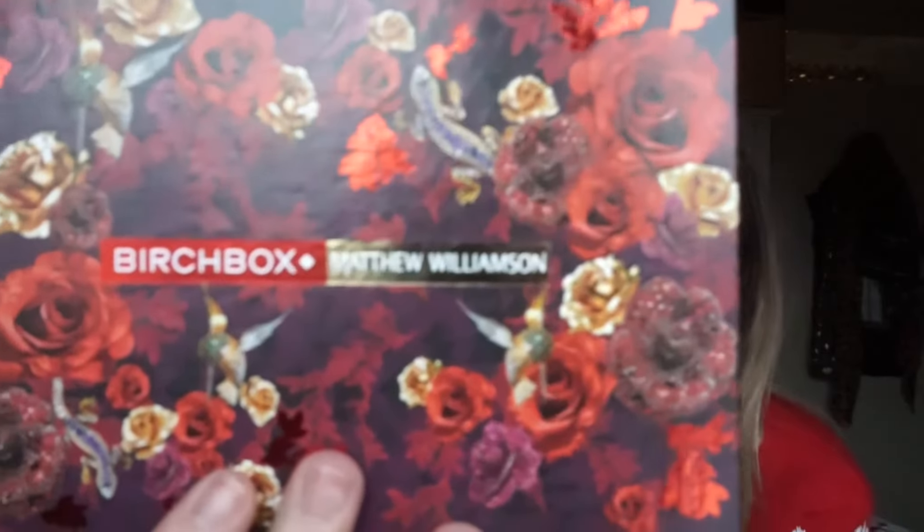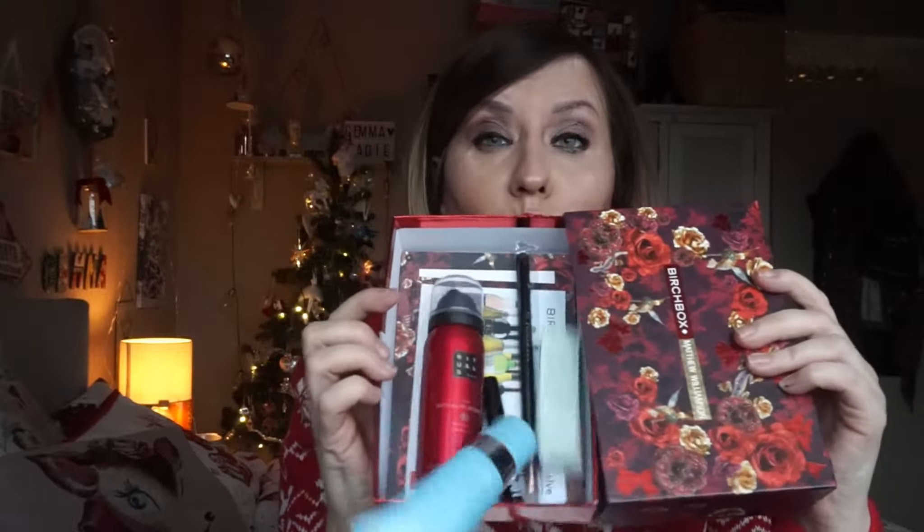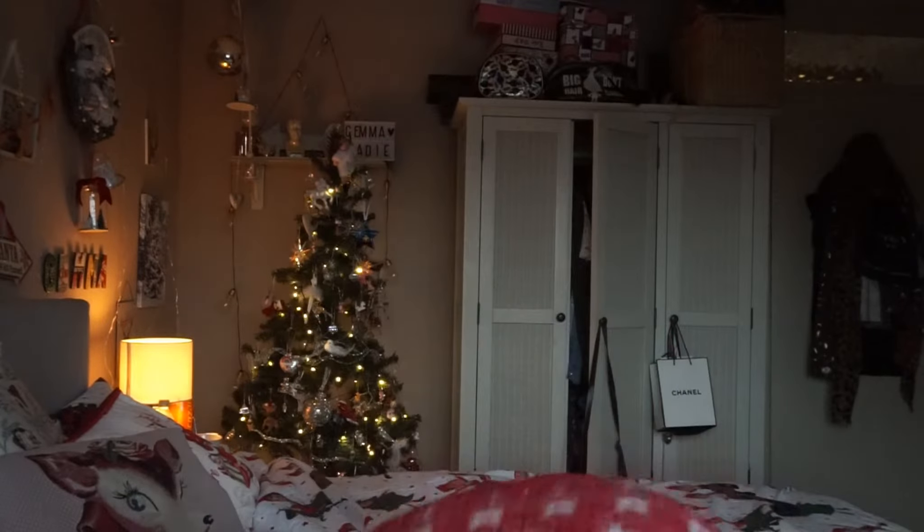It's Matthew Williamson — that's why it's so nice. Okay, that's the box, let's get ready to open it. The first thing that fell out of the box is a clarifying shampoo by Kybello.